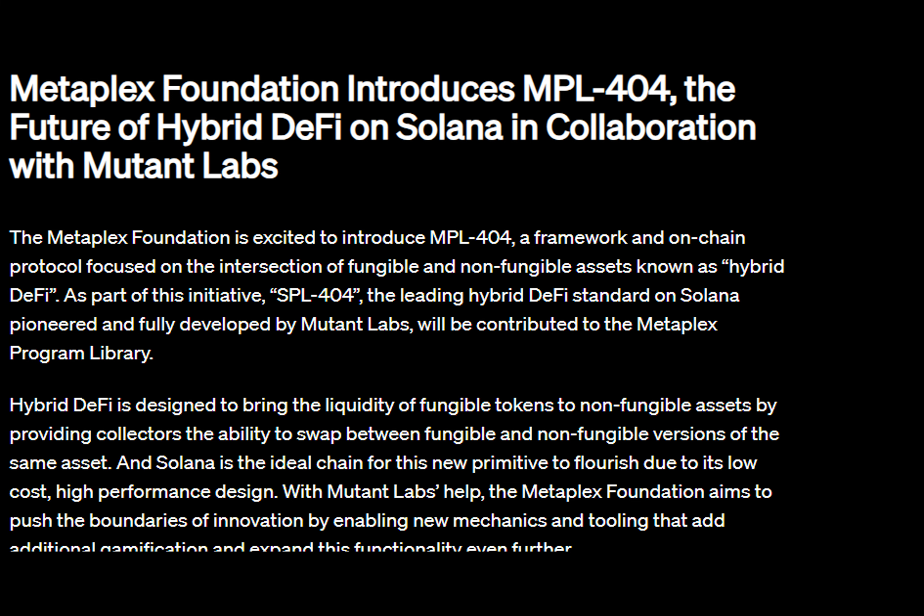They're not only expanding the reach of this groundbreaking standard, but also providing valuable resources to help creators navigate the complexities of this cutting-edge technology. Get ready to witness a new era of on-chain hybrids.